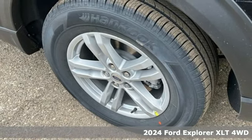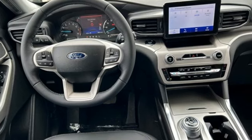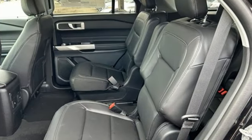It boasts an impressive list of features like these: rear parking sensors, Wi-Fi hotspot, dual zone climate control, streaming audio, and an intercooled turbo inline four cylinder engine.